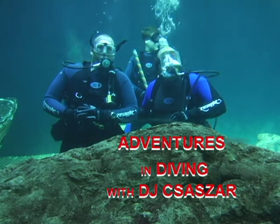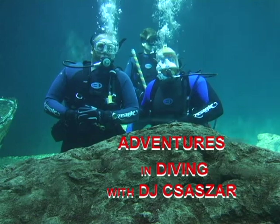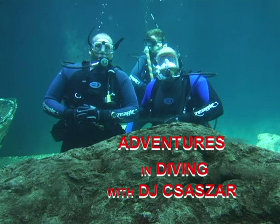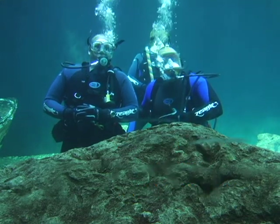Welcome to Adventures in Diving with DJ Chazar. I'm here with the co-host, Brandon Chazar. We're here in the Florida Aquarium in Tampa. We're swimming with the fishes today. Join us while we take a look at all the sharks and the wonderful sea life here in this one tank.